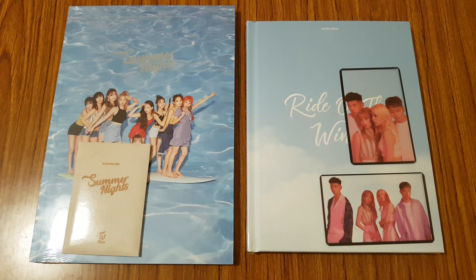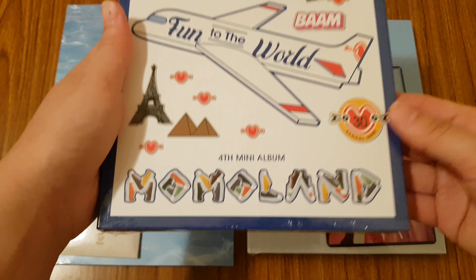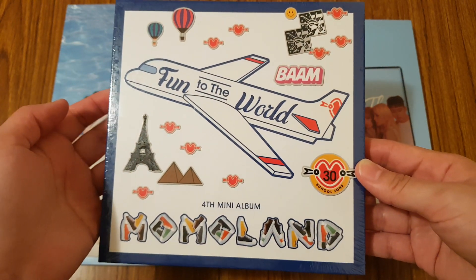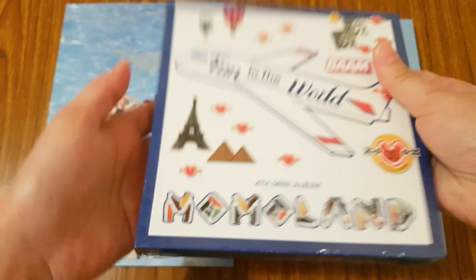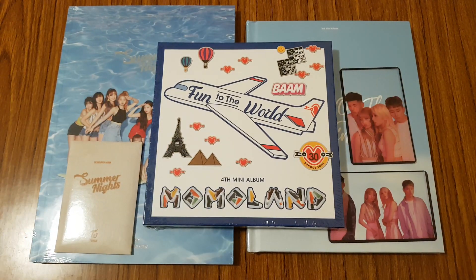And then lastly, I picked up Momoland's Fun to the World fourth mini album. So yeah, that was my order from KTN4U. I hope you guys enjoyed the video. I am expecting more albums coming in the mail because a lot of my groups that I really like are coming back with comebacks. So expect to see more hauls later in the future. I'll see you guys in my next video. Bye!